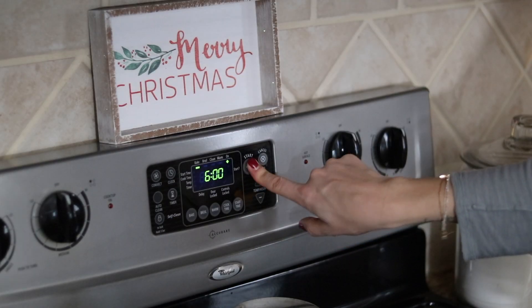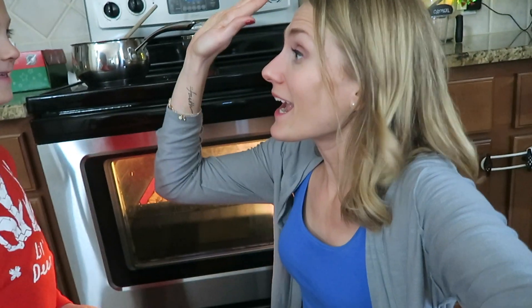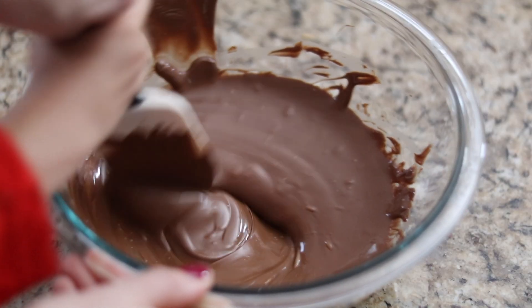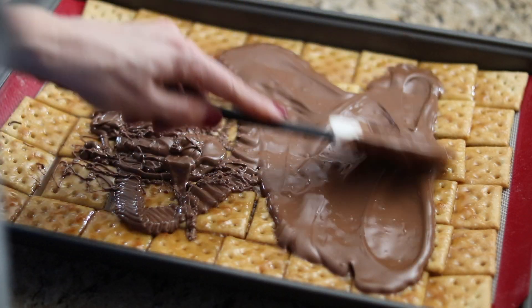Bake it at 400 degrees for about five minutes. This is actually a recipe that our friend gave us and we are so excited to try it because I had it at a party and it was so good. Melt one bag of chocolate chips in your microwave and then pour and spread over the top.